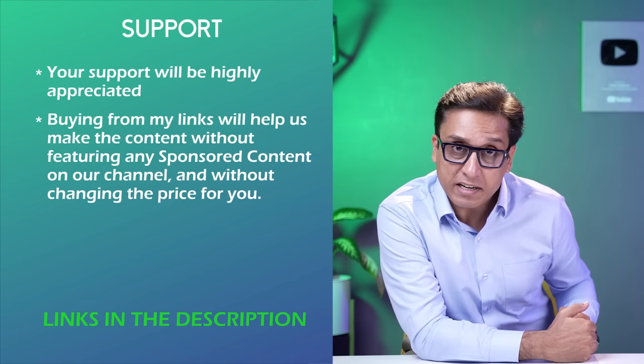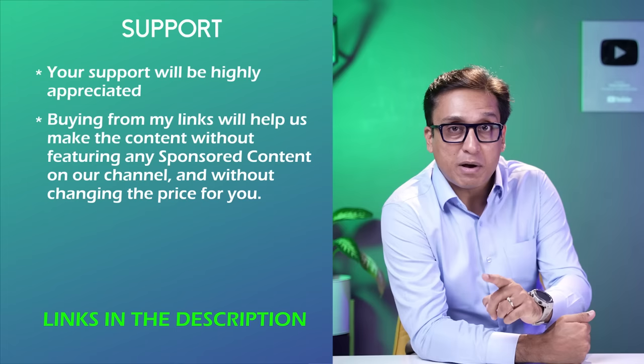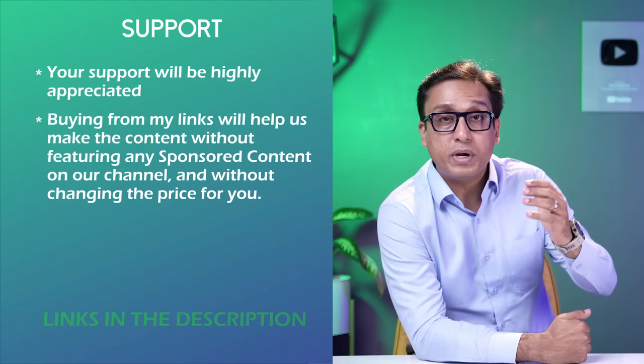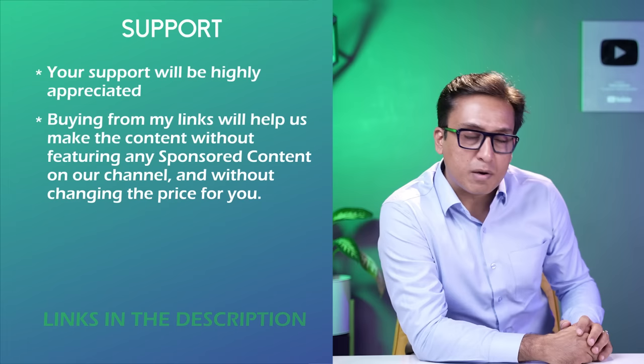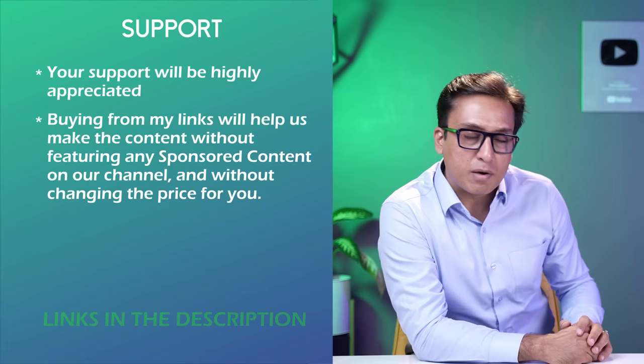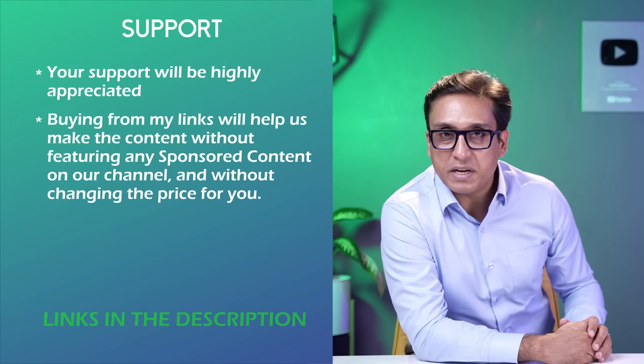We don't have any sponsored content. We live on your support. When you buy through our affiliate links, you don't have to pay any extra price. All the affiliate links are in the description box and in the VM1 kitchen appliance list. Please use those links for your purchase. This channel will get financial help. Today we are talking about cooktops, but if you buy AC, refrigerator, washing machine, TV or anything, please check our videos and use the links.